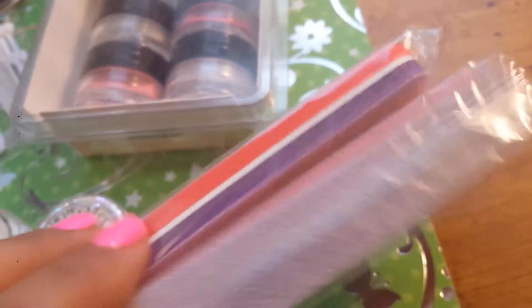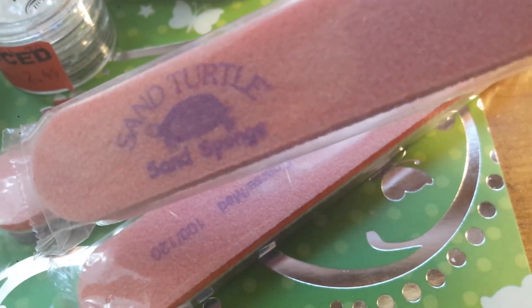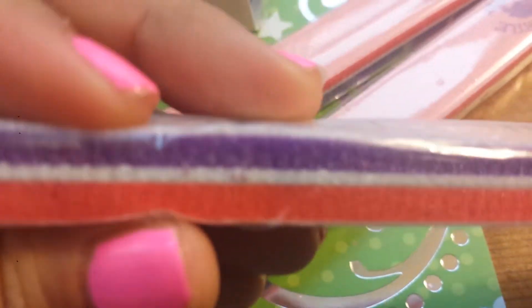I picked up three of these sand turtle sand sponges and they're so soft. I love these things. So I'm going to send you one, Mata.